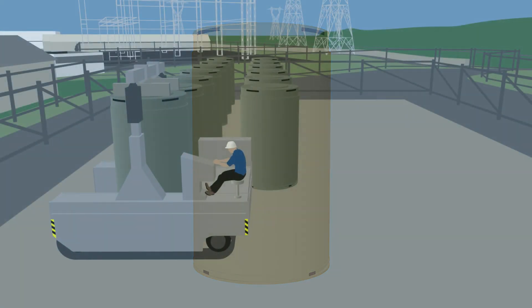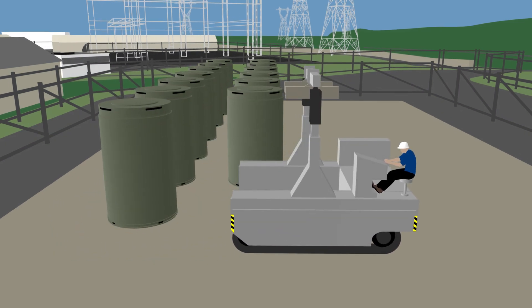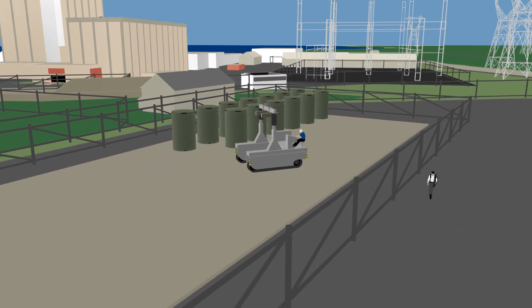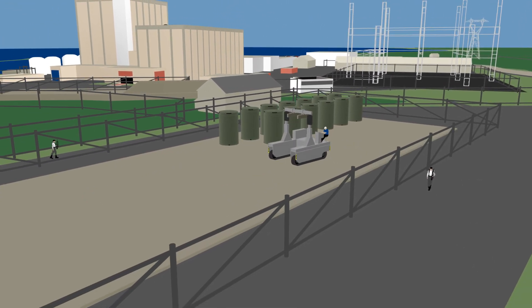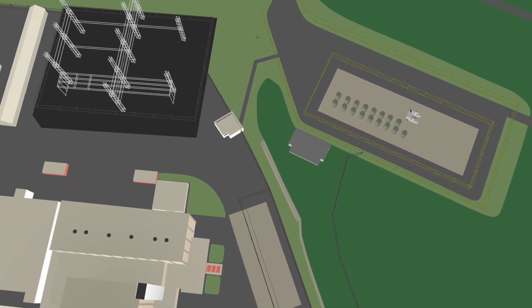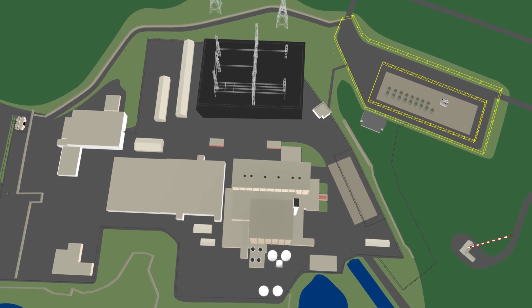Pilgrim houses dry casks on a secure seismically engineered storage pad. The spent fuel will remain safe and secure, under guard, and monitored during shutdown and decommissioning, and subject to the NRC's oversight. While dry casks are being loaded and moved to their storage pads, a robust security barrier will remain around the facilities.